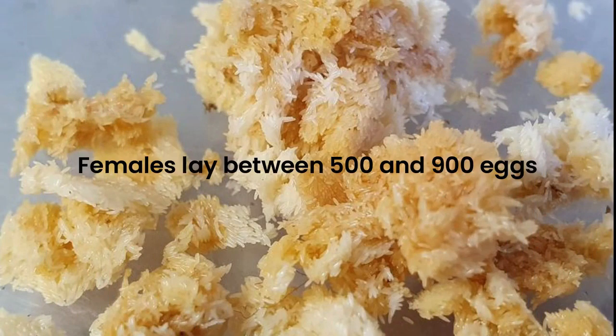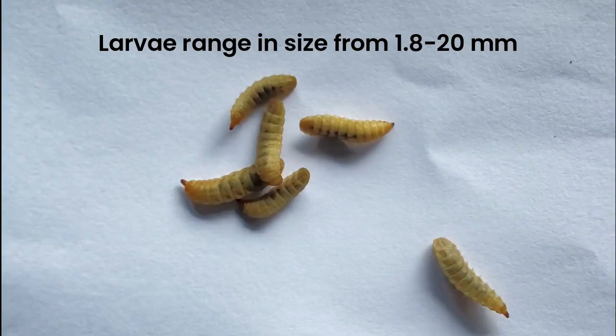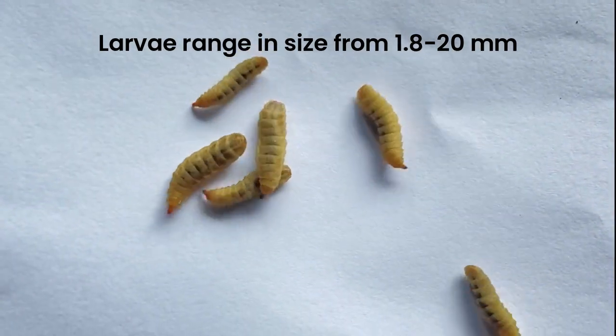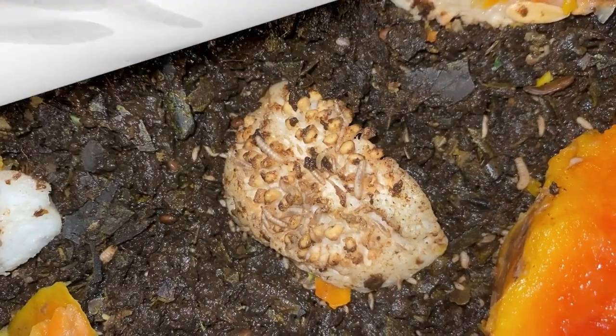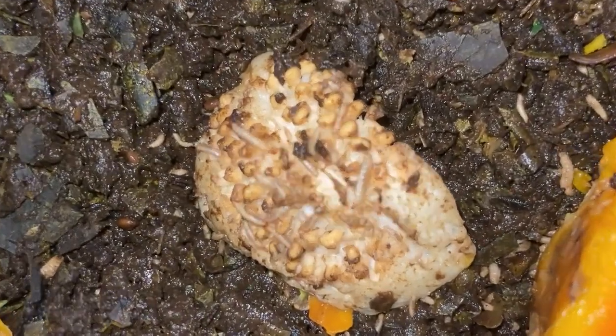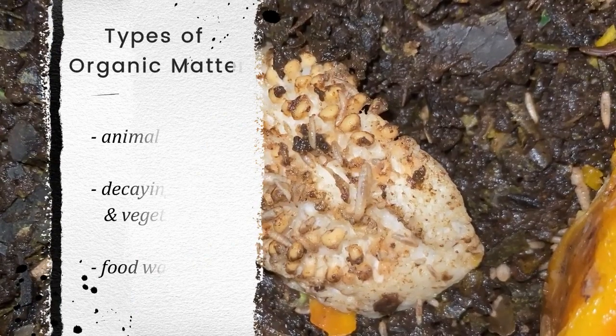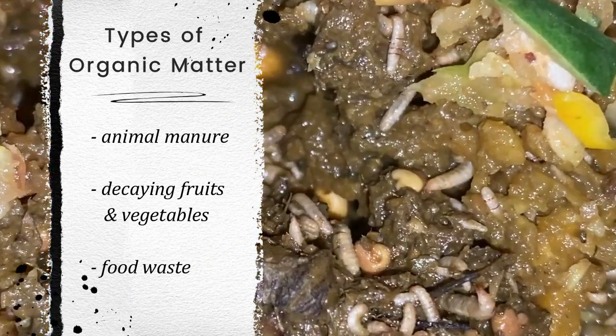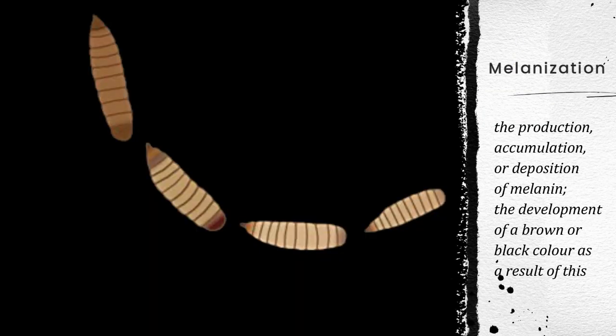Females lay between 500 and 900 eggs. On average, the eggs hatch in 4 days and the larvae range in size from 1.8 to 20 mm. The newly hatched larvae initiate feeding immediately on different types of organic matter, including animal manure, decaying fruits and vegetables, and food waste. When the larvae reach the sixth instar stage, they undergo melanization, resulting in a darker coloration of the cuticle to become prepupae.